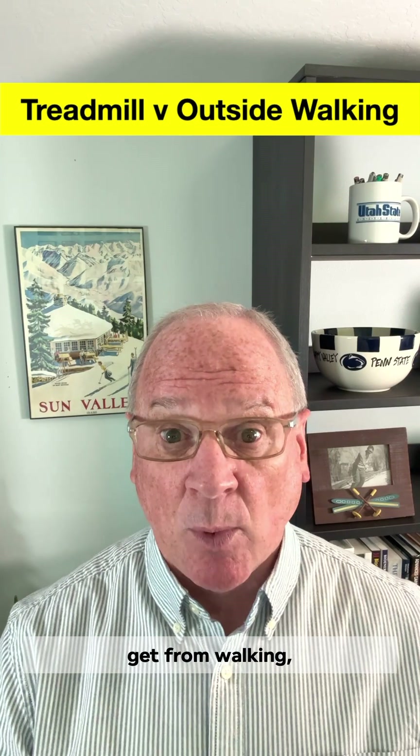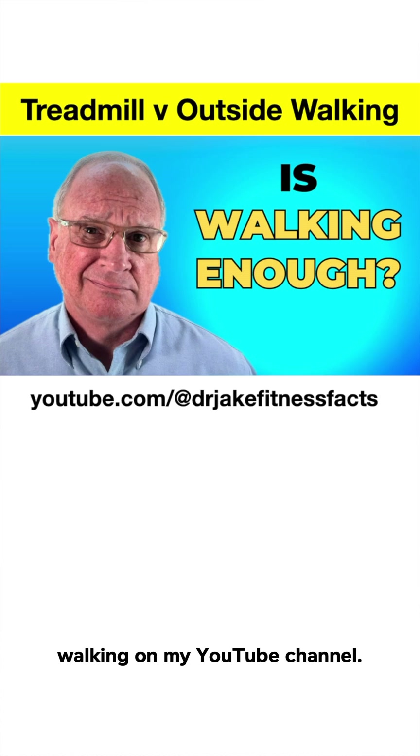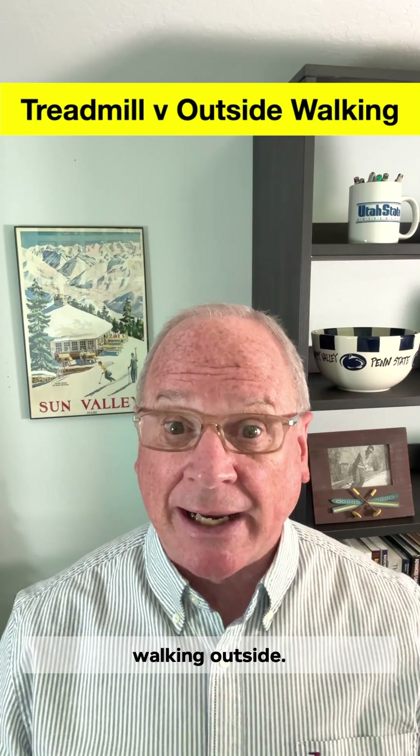If you're looking for proven things you'll get from walking, watch my long-form video on the benefits of walking on my YouTube channel. But now, let's break down walking on a treadmill versus walking outside.